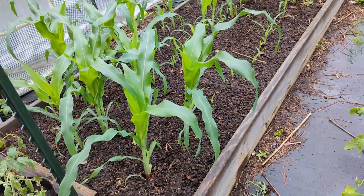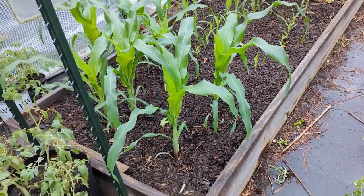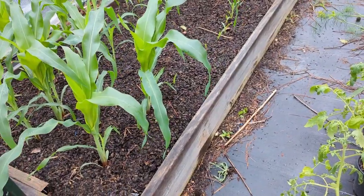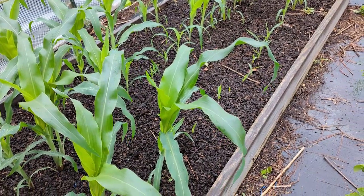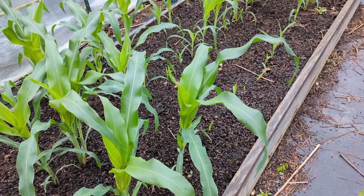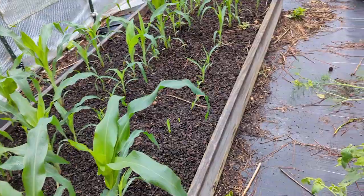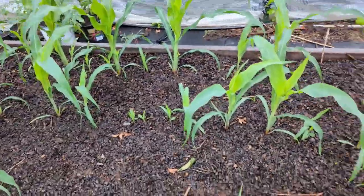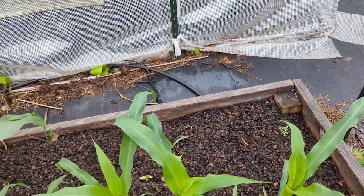This is my corn bed. We're using old seed in this bed, but it's Hoss seed so it's not that old and it's pretty good seed. They have to do germination testing in the state of Georgia, so I knew it had a high germination rate — just a little less because it was older. We planted it all up; the bigger ones are the ones that came up first, and then I've done other plantings and those are the smaller ones popping through.